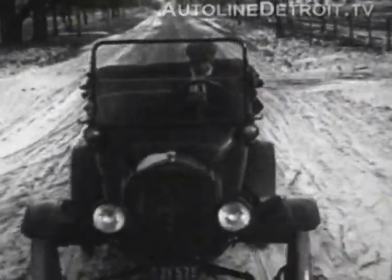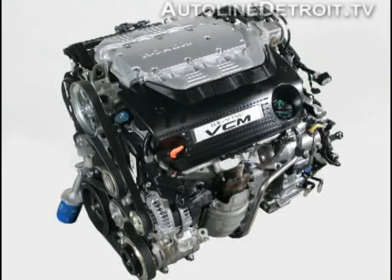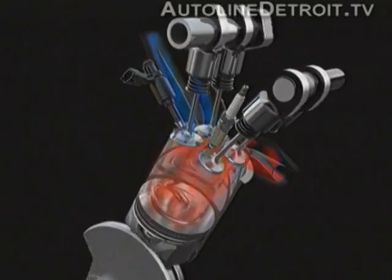Over the last hundred years, the gasoline engine has evolved from a simple machine into a computer-controlled powerhouse. And amazingly, it still runs on the same basic cycle it always has: intake, compression, power, exhaust.